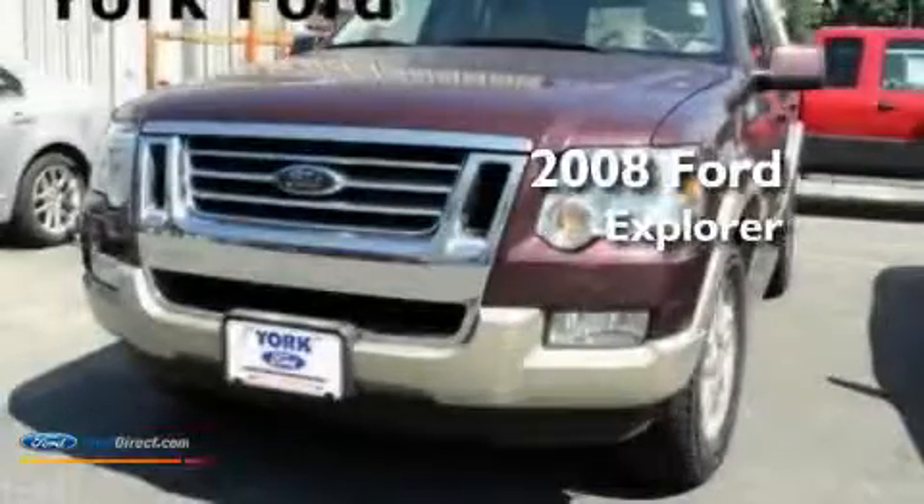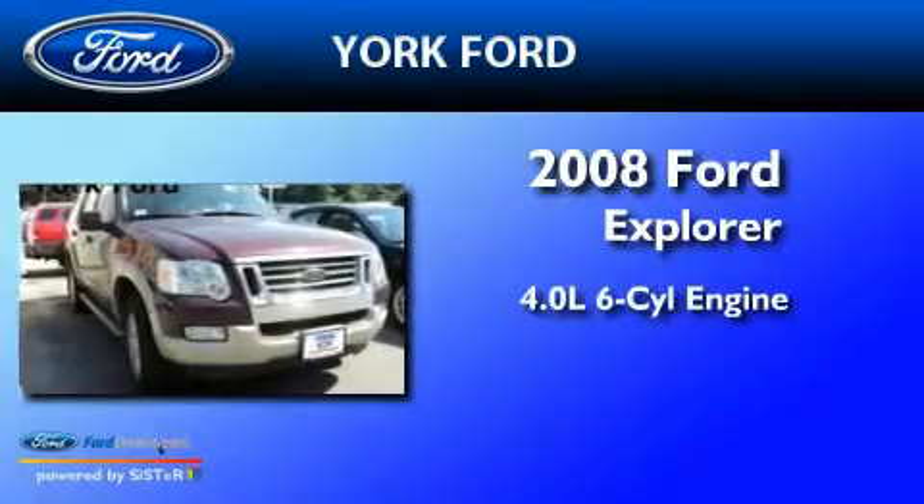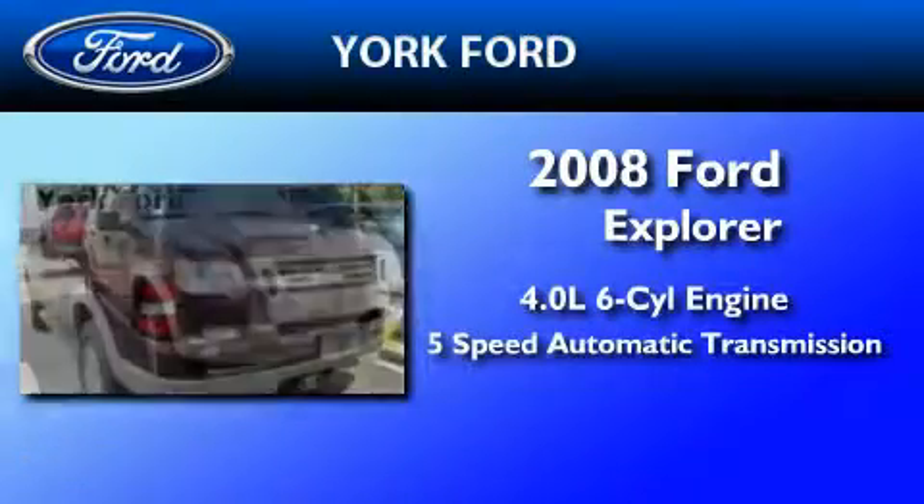This is a 2008 Ford Explorer. It has a 4.0 liter 6-cylinder engine, a 5-speed automatic transmission, and 4-wheel drive.